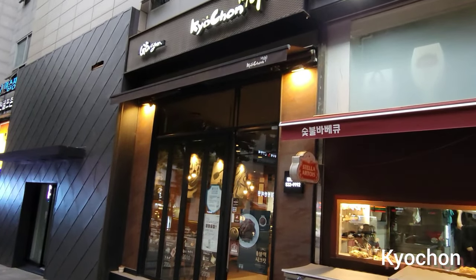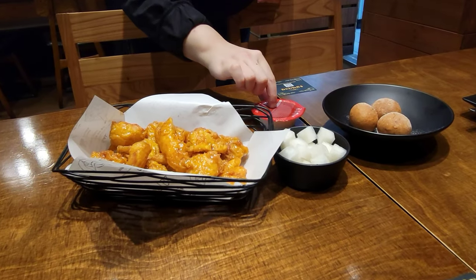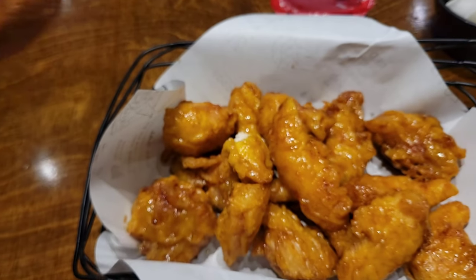For an early dinner, I went to a fried chicken place. I got the cheese balls and the sweet honey flavored chicken, and both were amazing.